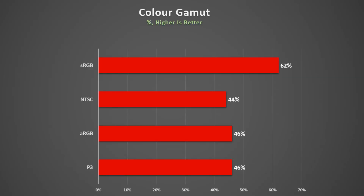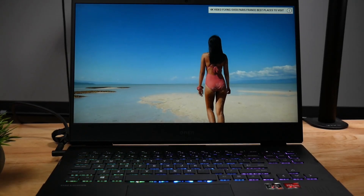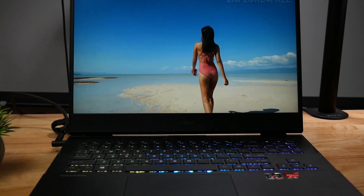Unfortunately, it does have a relatively low colour gamut of 62% of sRGB and a peak brightness of only 222 nits, so it may not be ideal for those working with colour-sensitive work like photo editing.